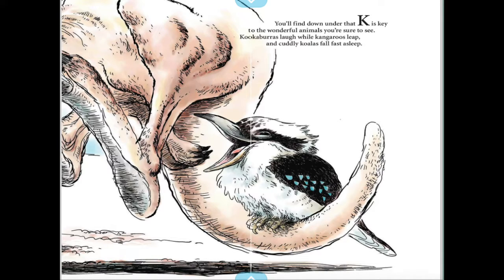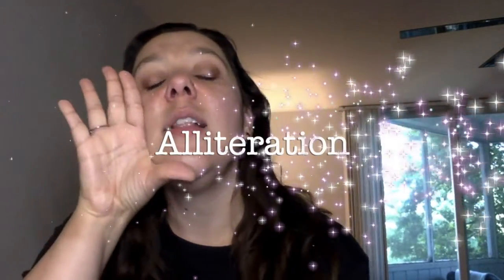Does anybody remember what that figure of language is called when you have the same sound repeated? Kookaburras, kangaroos, koalas — hear that K sound? Alliteration!